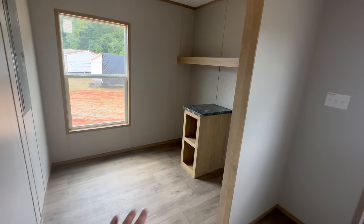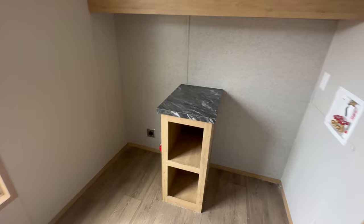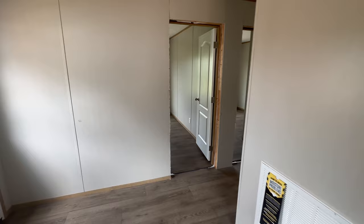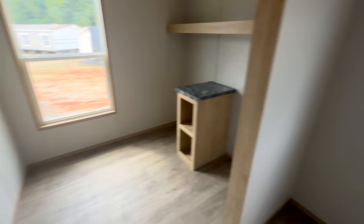Down the hallway to the left is the laundry room. You have a spot for a washer and dryer with a separation point — great for all your detergent and softeners, or you can use the shelf above. There's a big window for natural lighting, your electrical panel is here, and there's an exterior door. You also have room on the wall for a deep freezer if you wanted.